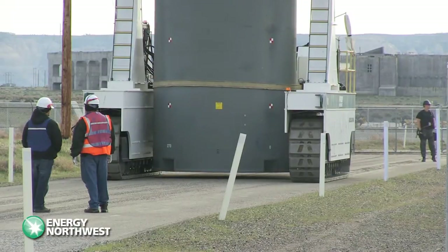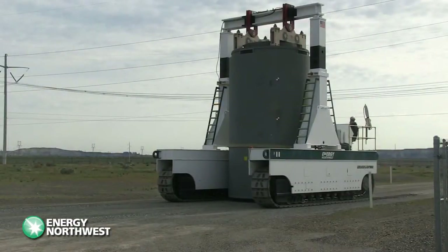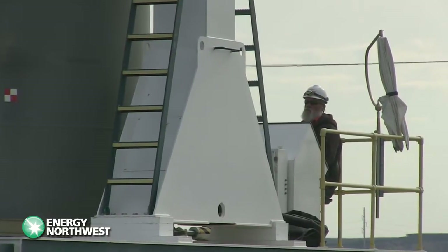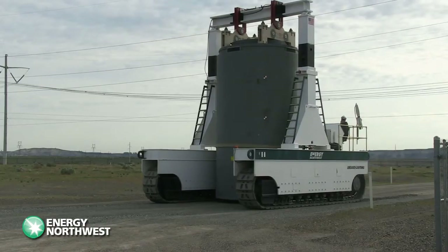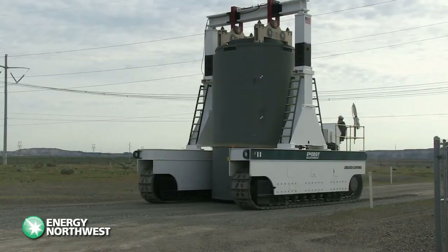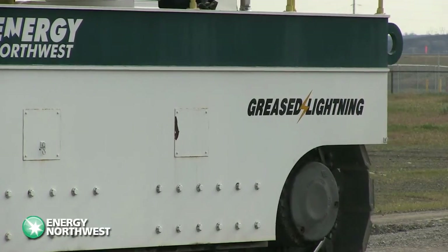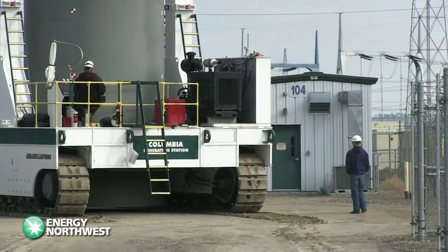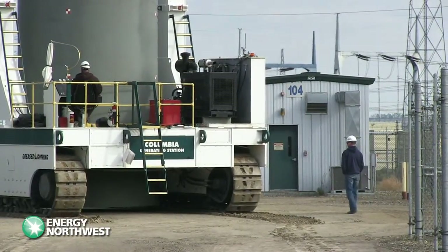This is where things get really slow. The vehicle that carries the 185-ton fully loaded cask to the ISFSI moves at 0.3 miles per hour — that earned it the nickname Greased Lightning. About 90 minutes later, the cask is positioned on one of two specially built concrete pads.